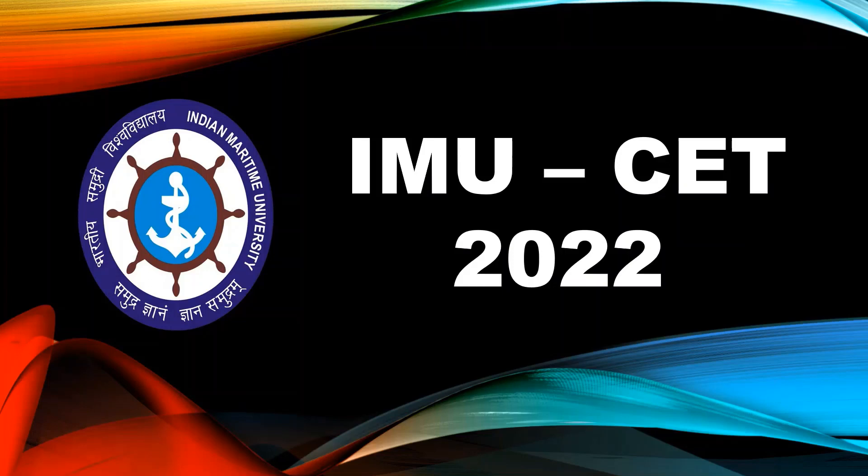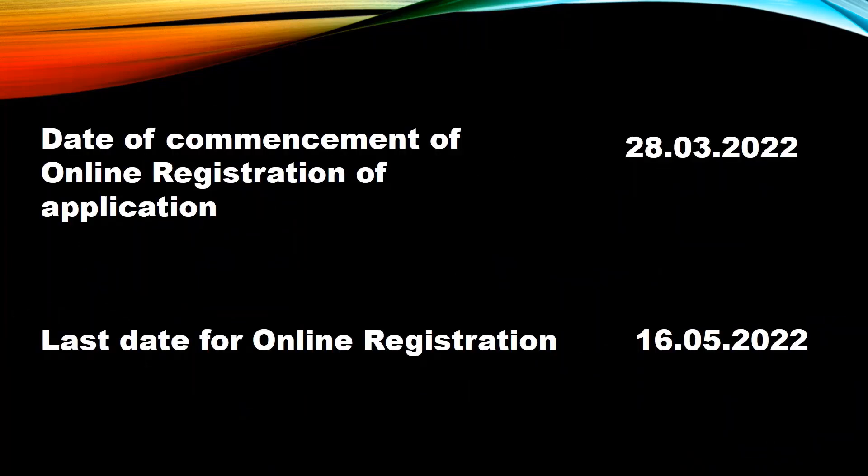Welcome aspirants. As you know, the IMU CET 2022 application form has been released from 28th March 2022 through online mode only, and the last date for online registration is 16th May 2022. IMU CET is a university level entrance exam conducted by the Indian Maritime University, for candidates seeking admission in various undergraduate and postgraduate courses at Maritime University campuses or affiliated campuses. Through this video, I have provided the complete details candidates need to know regarding IMU CET 2022 admissions.